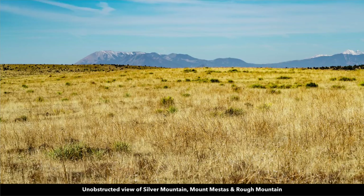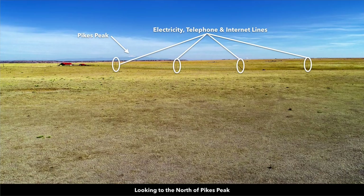Here we have a view of Silver Mountain, Mount Mestas, and Rough Mountain, looking to the north. And on a clear day, you can even see Pikes Peak.